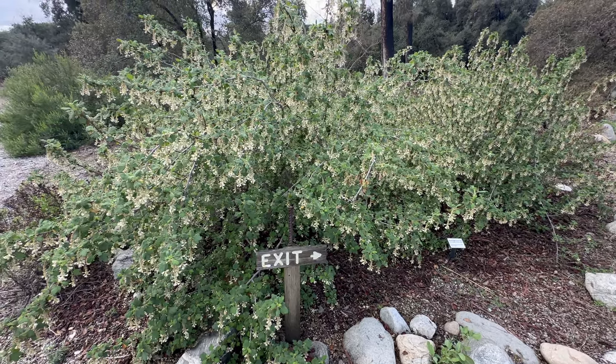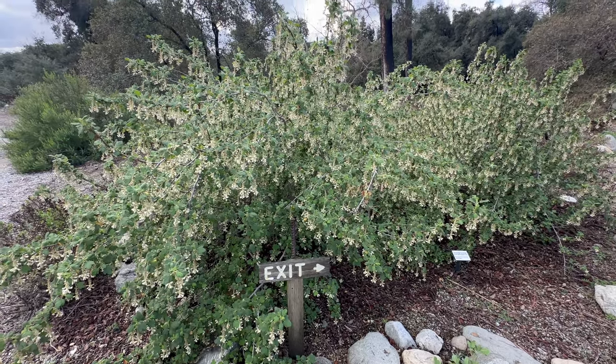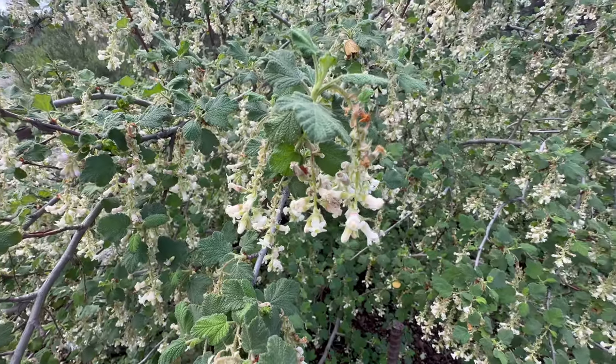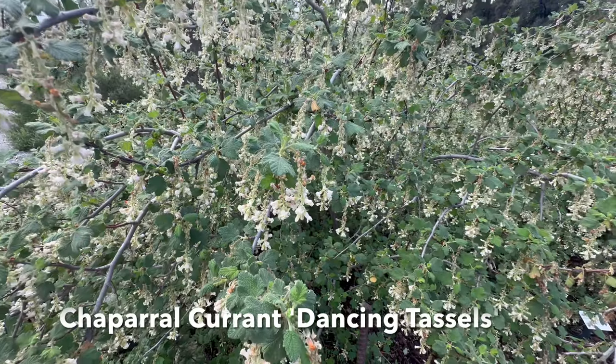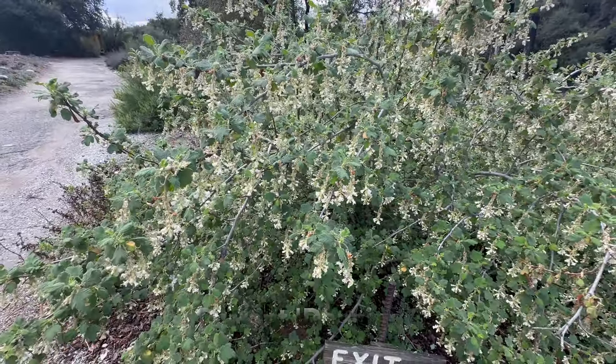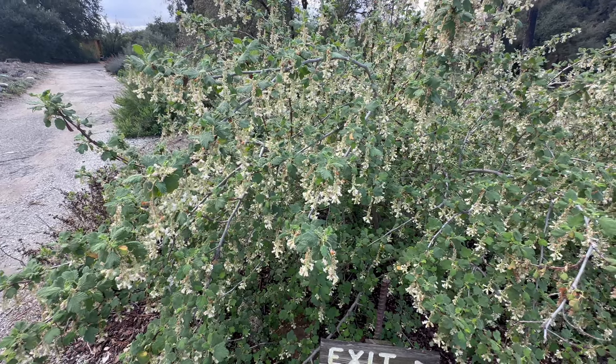This is the Dancing Tassels Chaparral Currant. Look at how beautiful that is. They call it Dancing Tassels, and you can see why — they move as the wind tosses them about and they dance. Oh, beautiful.